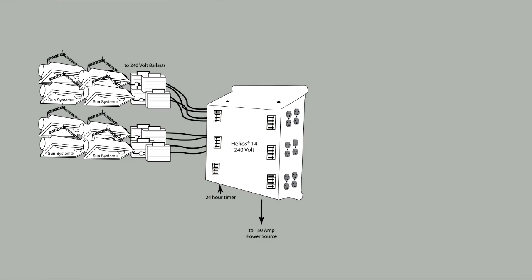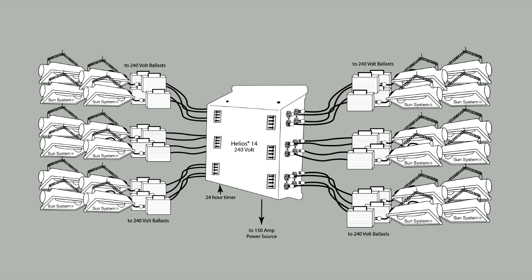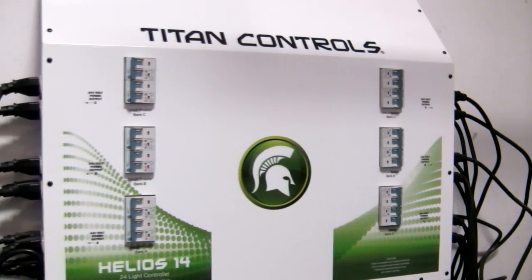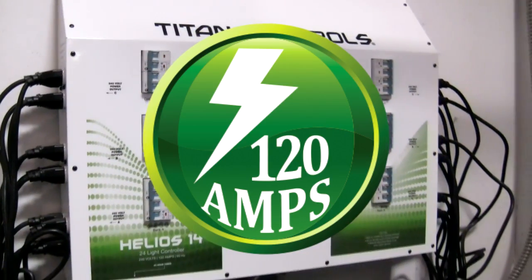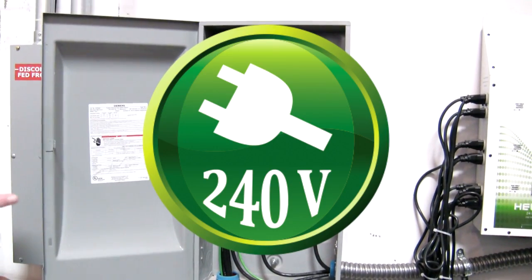The system can handle up to a maximum of 24,000-watt HID metal halide or high-pressure sodium grow lights. This lighting controller will provide up to 120 amps of capacity on a standard single-phase 240-volt circuit.